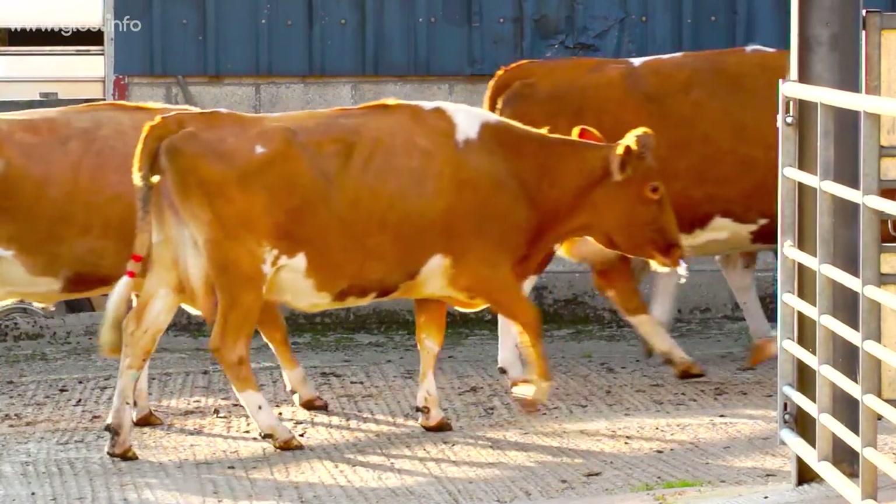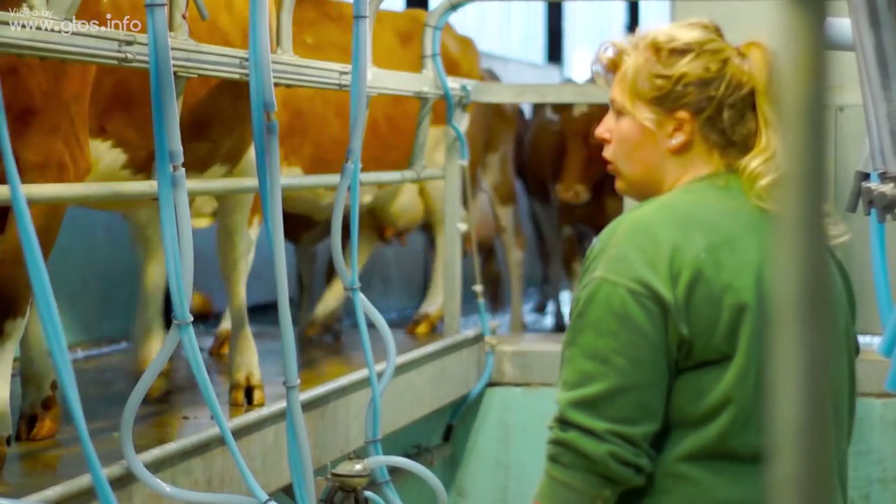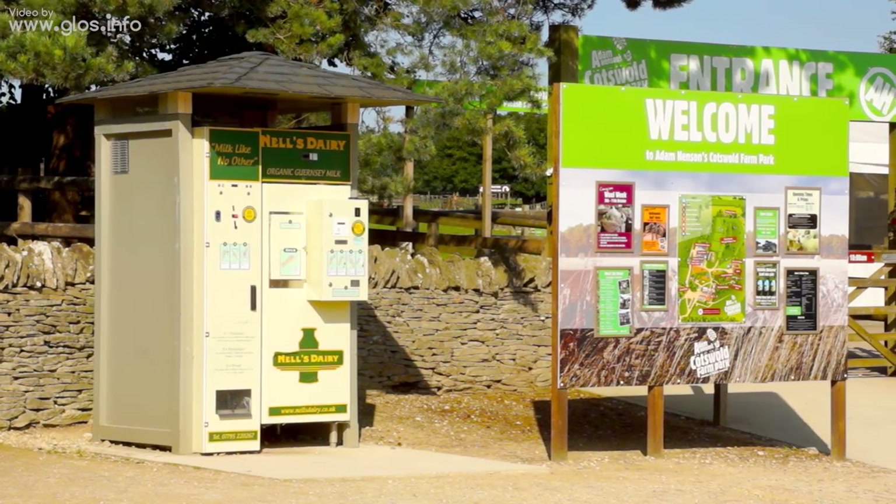Our milk's organic and we try and do as little to it as possible. Being Guernsey cows, it's lovely rich creamy milk. We pasteurize it but we don't homogenize it, so we keep it as natural as possible and then sell it through our three vending machines.